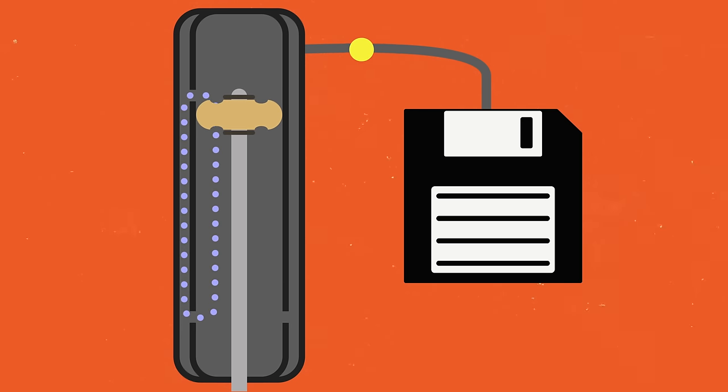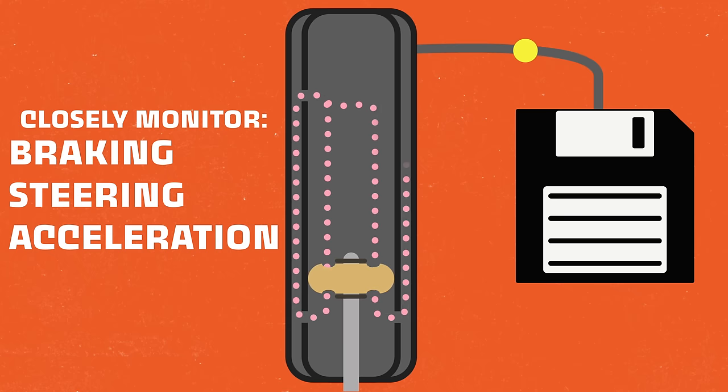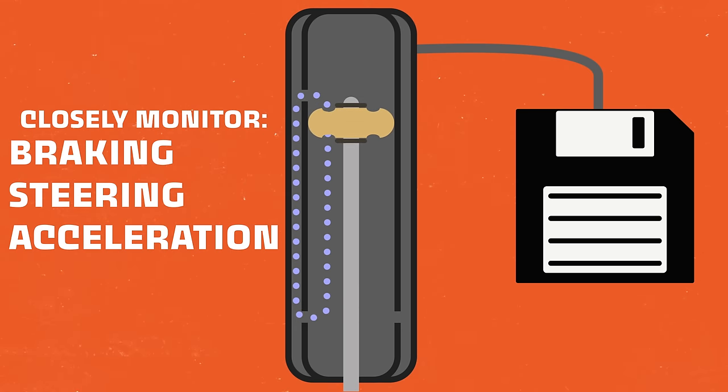The Gen 2 Raptor took the Fox suspension from the Gen 1 and added a little maraschino cherry on top. Ford and Fox worked together to develop something called live valve shock absorbers. The suspension system utilizes sensors that closely monitor braking, steering input, and acceleration to actively and continuously adjust the amount of compression and rebound dampening at all four corners of the truck independently. This keeps the truck much more level on super rough terrain, which ultimately allows it to go faster because it's behaving more predictably.